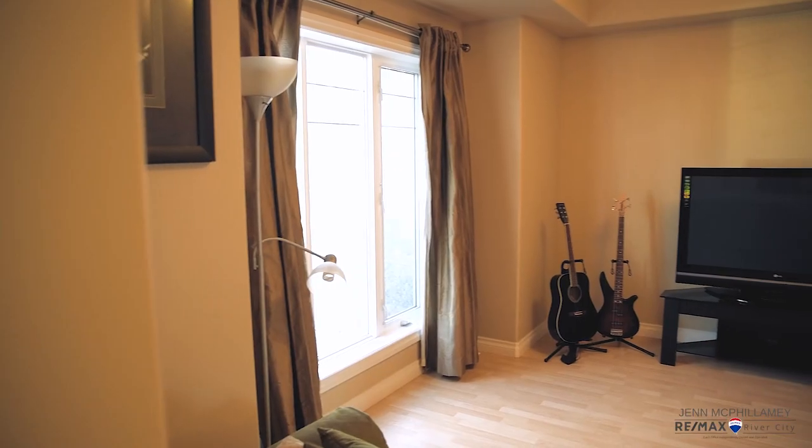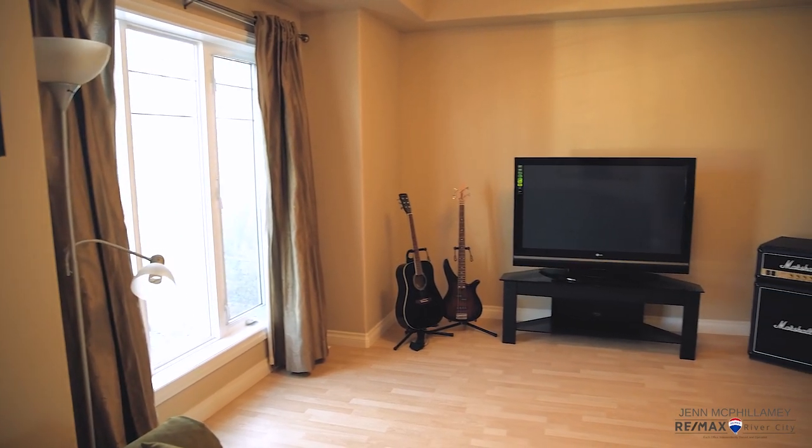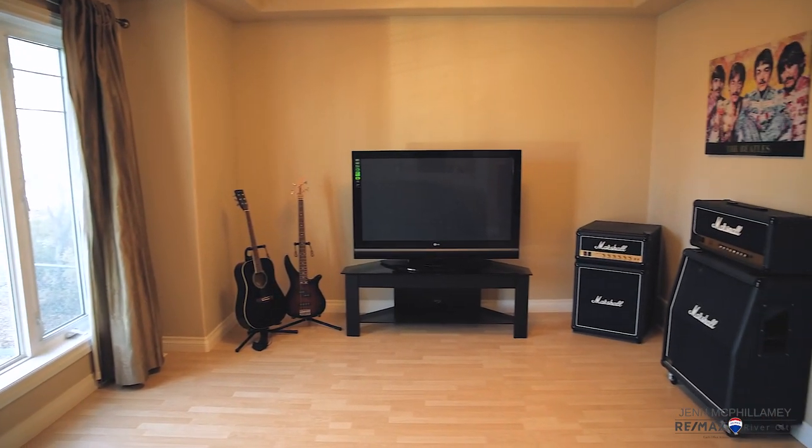This front room is something you're not gonna find very often in houses in this neighborhood. It's perfect for a music room, an entertainment room, or your own home office.